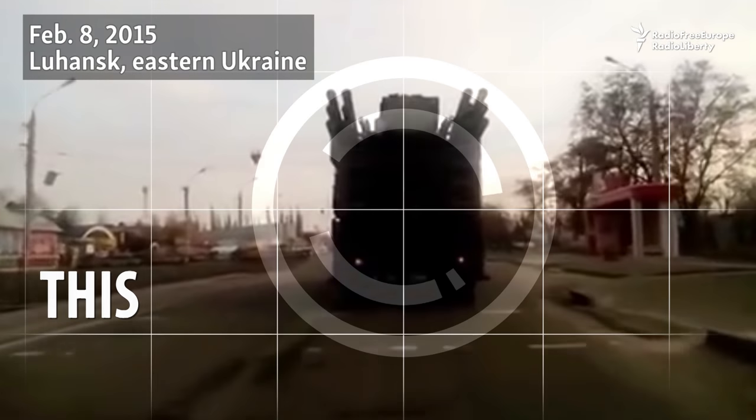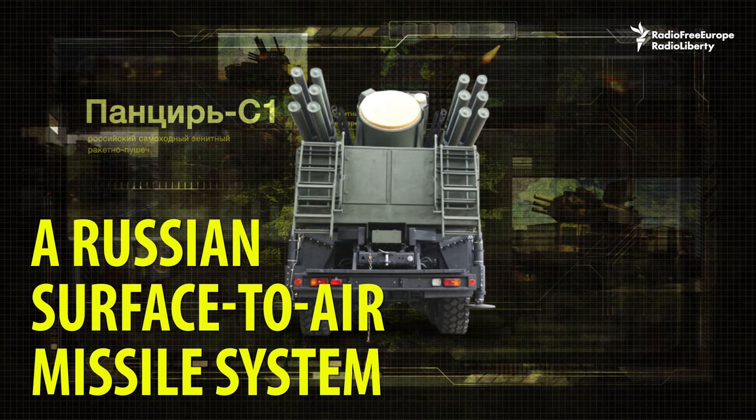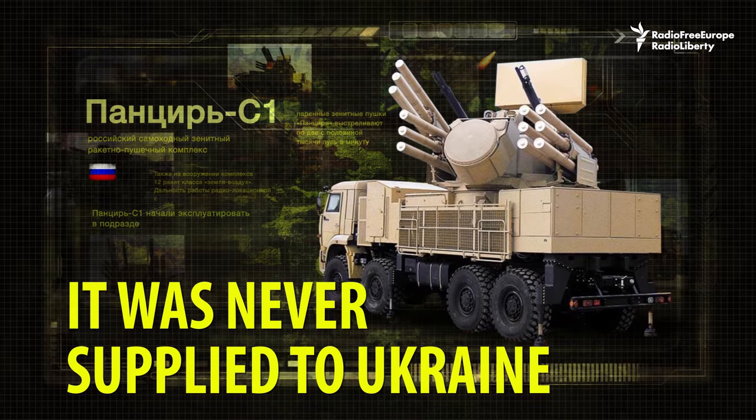This is the Pantsir-S-1, a Russian surface-to-air missile system for shooting down aircraft, helicopters, and missiles. It was never supplied to Ukraine.